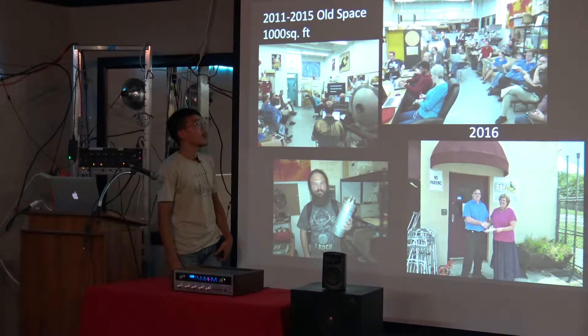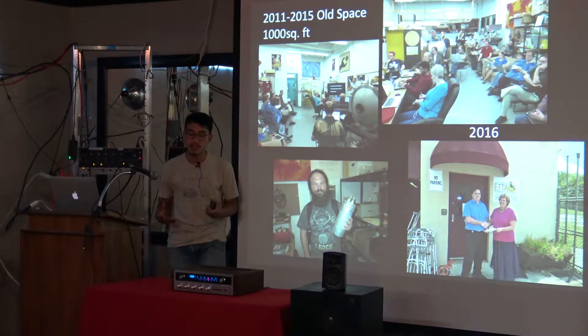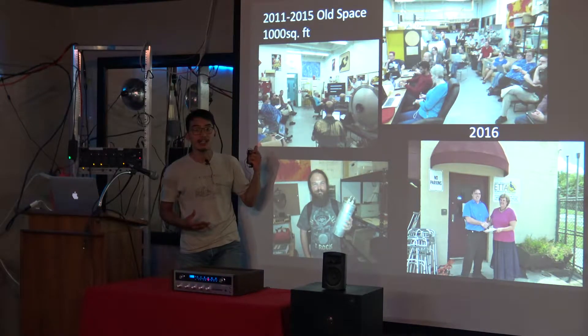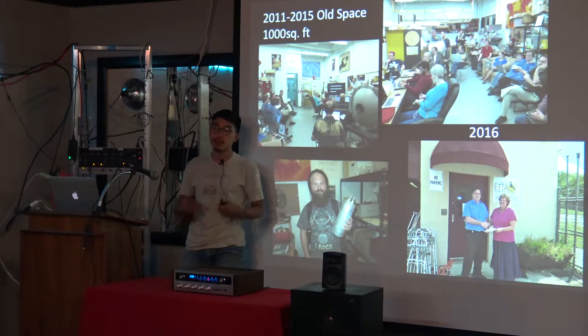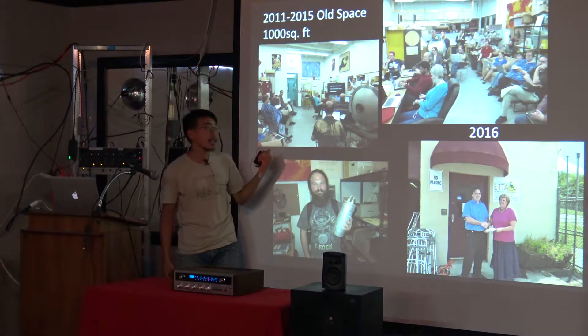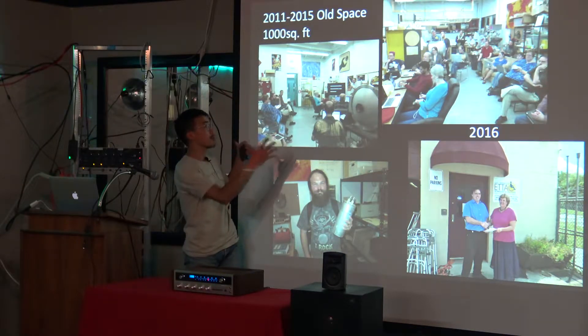Knox Makers started at a bar in downtown Knoxville in 2011. About seven or eight people who wanted a maker space came together, put in their own money, and rented a thousand-square-foot space. It wasn't actually in Knoxville — it was in Oak Ridge, Tennessee — but it was a very small space.